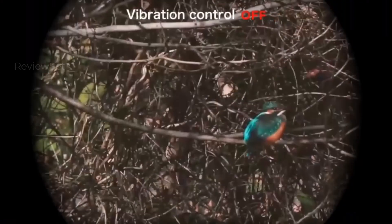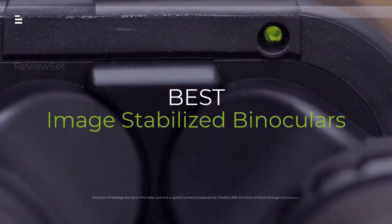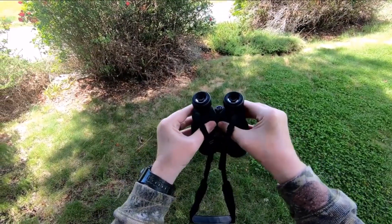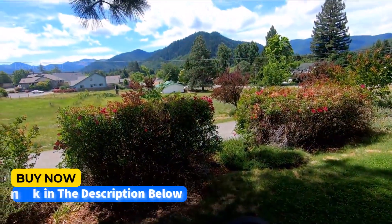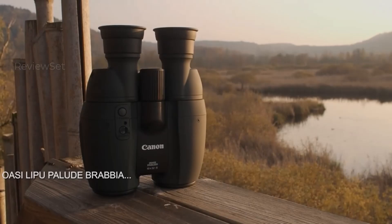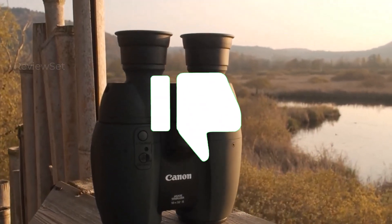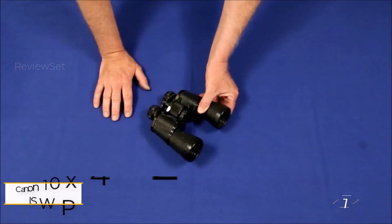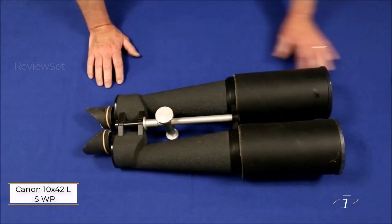Are shaky hands ruining your view? Enter the game-changing world of image-stabilized binoculars. Join me as we explore the five best options in 2024, from crystal clear astronomy to smooth birding on the move. No more blurry sights — just stunning adventures. Hit the subscribe button, give a thumbs up or down, and comment about which one is best for you. Let's get started.